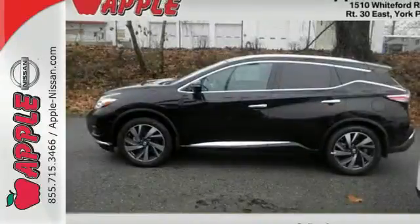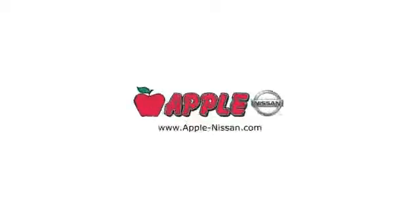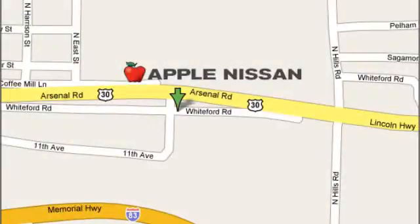Take to the road in this exquisite Nissan Murano today. Apple Nissan offers a great selection, exceptional service, and the value you expect. We are conveniently located at 1510 Whiteford Road in York, Pennsylvania.